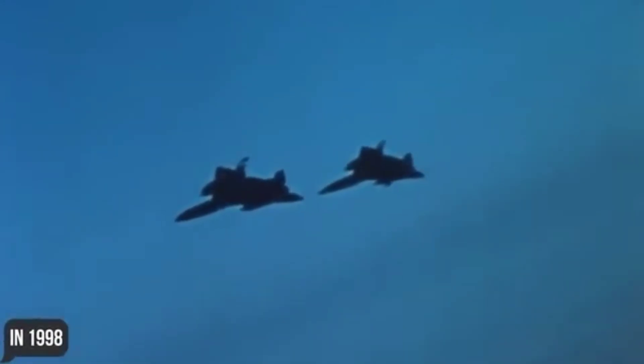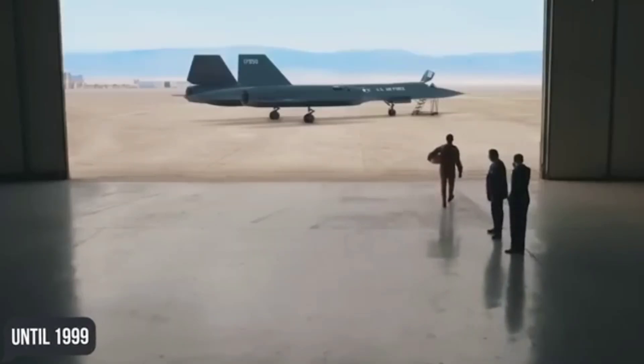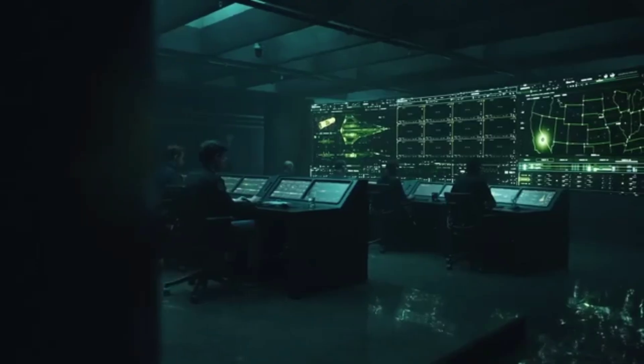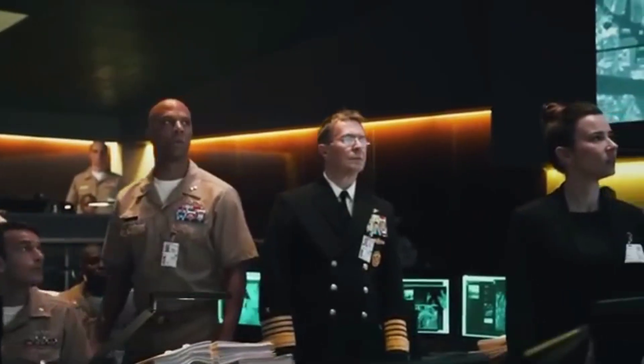As the years passed, the question of a hypersonic successor to the Blackbird became increasingly important. The task was not easy because, according to some sources, over its years of service, the SR-71 managed to outrun more than 4,000 missiles fired at it, operating with near impunity even in the most hostile airspaces.